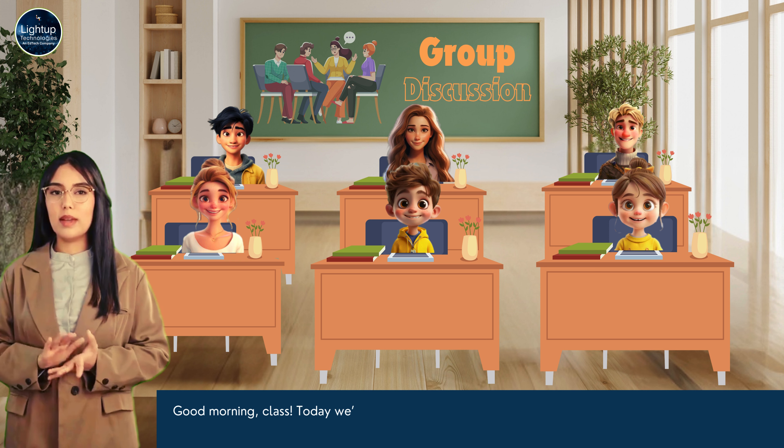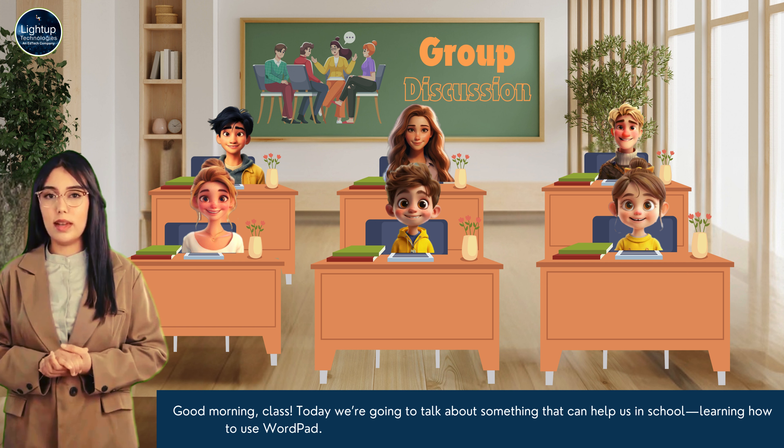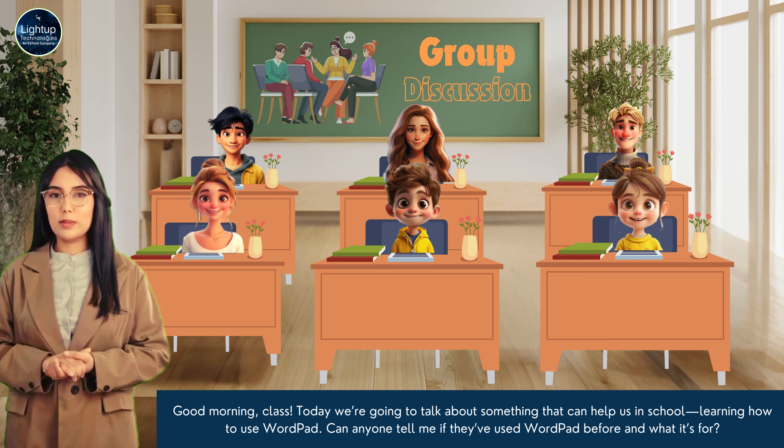Good morning, class. Today we are going to talk about something that can help us in school — learning how to use WordPad. Can anyone tell me if they've used WordPad before and what it's for?